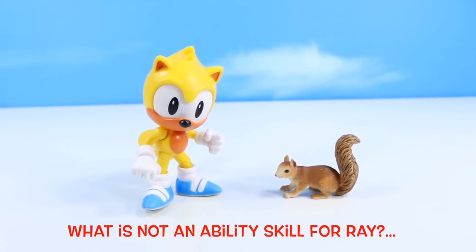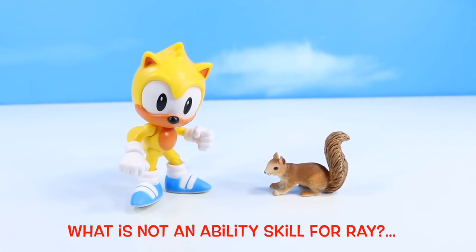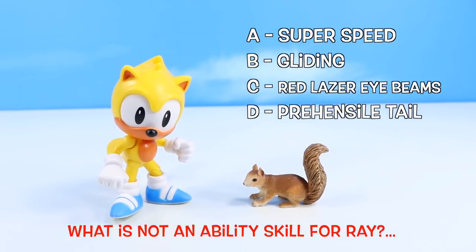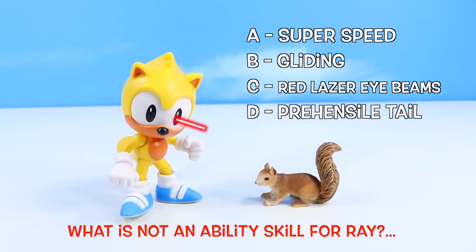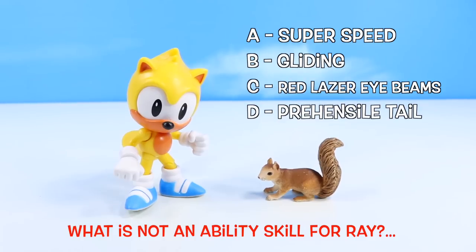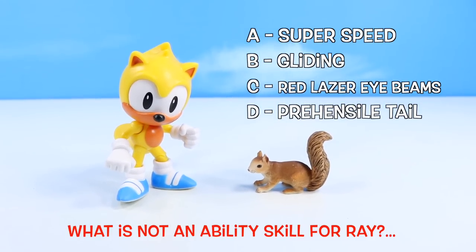Pop quiz time! What is not an ability or skill for Ray? A, Super Speed. B, Gliding. C, Red Laser Eye Beams. Or D, Prehensile Tail. Place your answer in the comments.